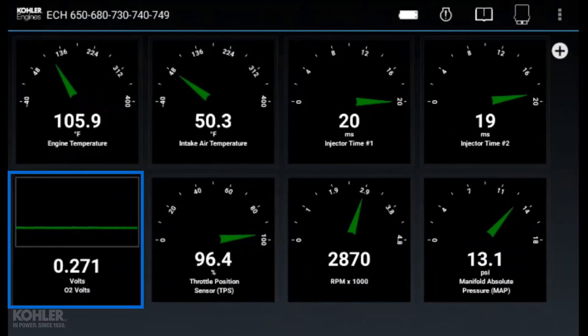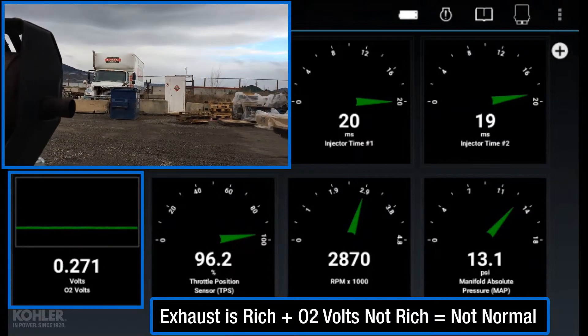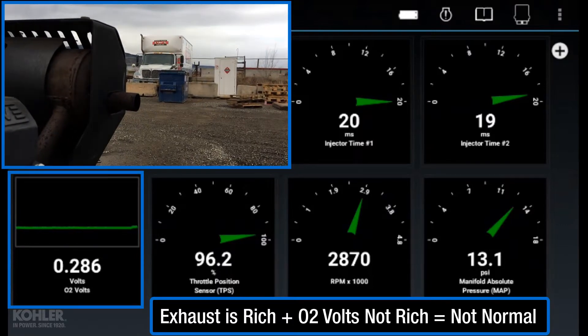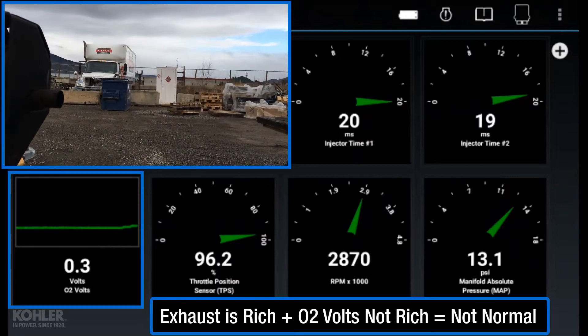This engine is running extremely rich, evident by the smell and black smoke from the exhaust, yet the O2 sensor voltage remains relatively constant and does not indicate rich. This particular failure was caused by a faulty oxygen sensor providing incorrect voltage output.